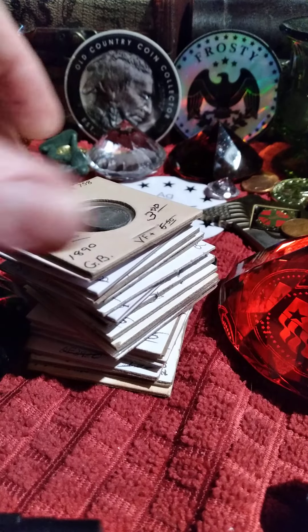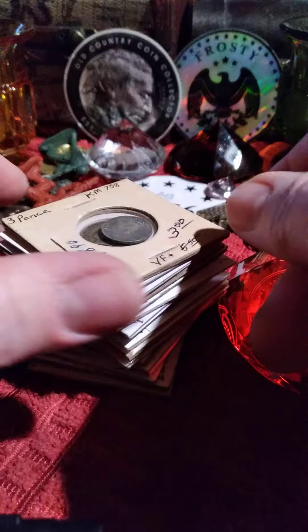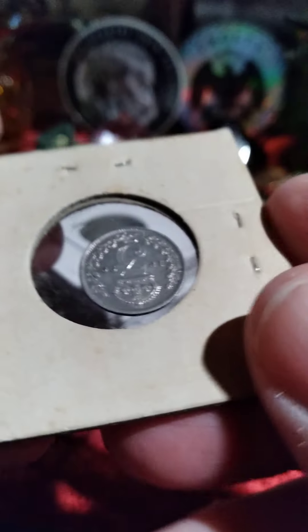All right. This is a response to Addicted to Minis. We are not having a feud. We're just exchanging coin videos. I'm going to go through these pretty quick.